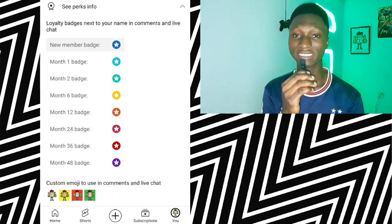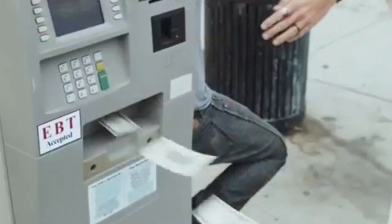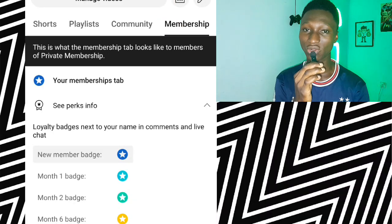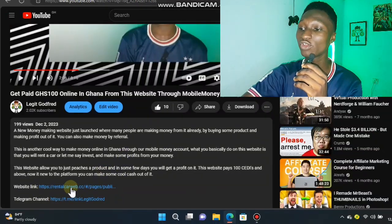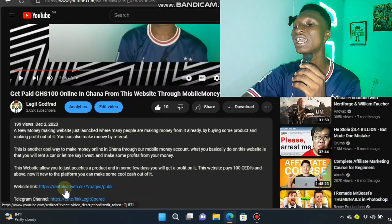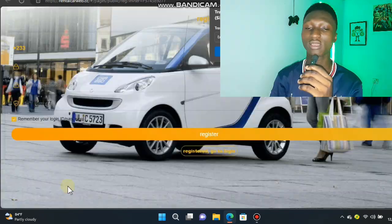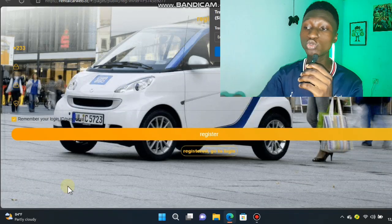I have this membership, so if you want to be part of my membership and get knowledge of websites and apps and how you can make money online in Ghana with just your mobile phone or laptop, go to my channel and join the membership right now. To get this website, just click on the video description below and you're going to see the website's link right there.